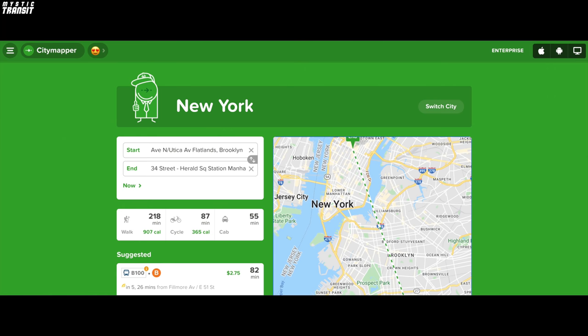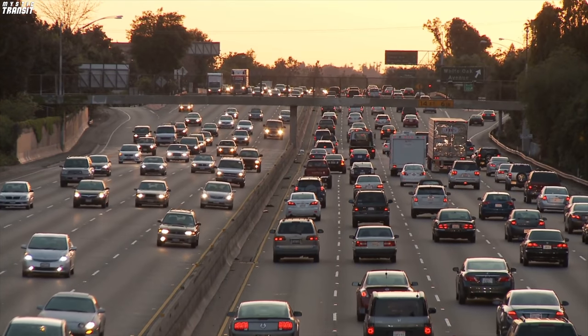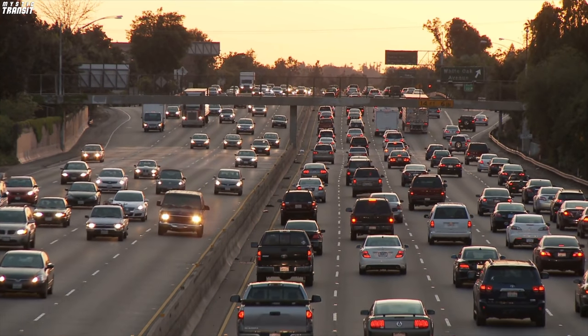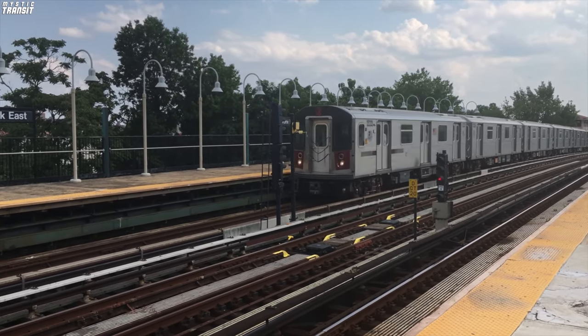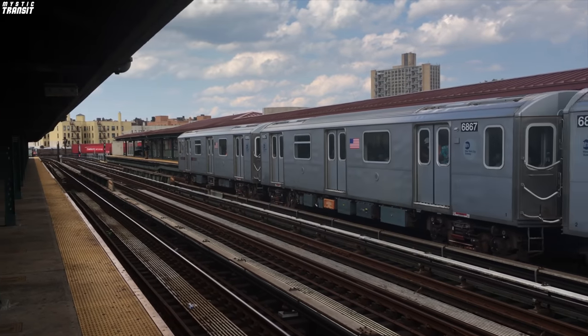In order to get from Avenue N to Herald Square, you would have to take the B100 bus to the B train, and that takes over an hour. Just think of how long it might take on weekends or late nights when the B isn't running, and everything else is on a reduced schedule. Poor transit connectivity is what causes people to purchase cars most of the time. Public transportation is meant to reverse that, getting people out of their cars and onto buses and trains. But when it takes over an hour just to get from southern Brooklyn to midtown Manhattan, that just isn't going to happen. And to fix this, we need the Utica Avenue line, because the B46 bus just isn't cutting it.